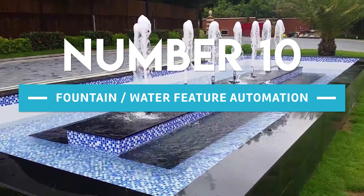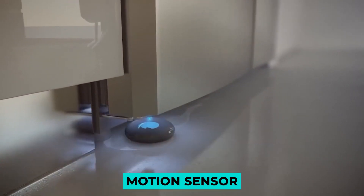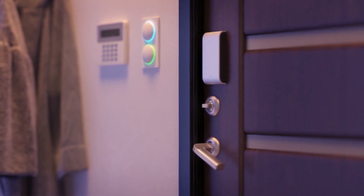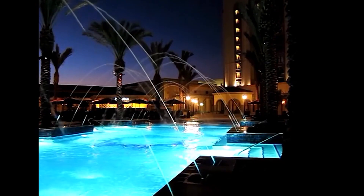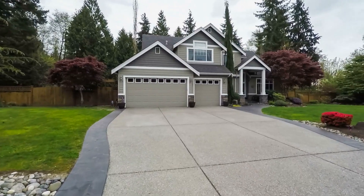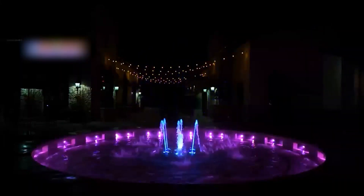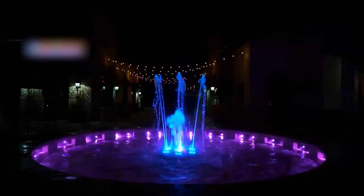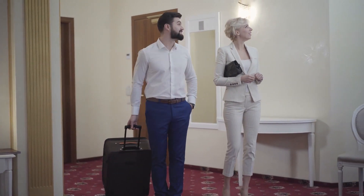Number 10: Fountain Water Feature Automation. The arrival is detected by a motion sensor strategically placed at the gate or at the car entrance. This, in turn, causes the fountain in the driveway to start its pumping mechanism. An automated fountain on the driveway is not a feature most houses have, but if it's possible, why not intelligently automate the waterworks to deliver a wow moment to your guests as they arrive?